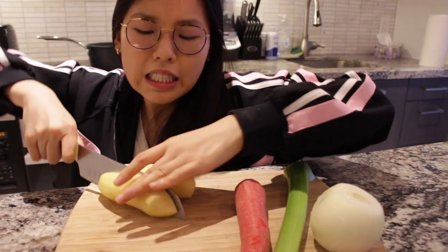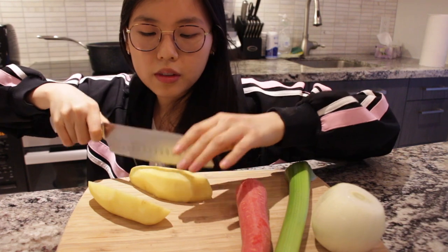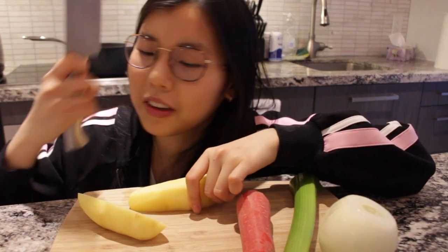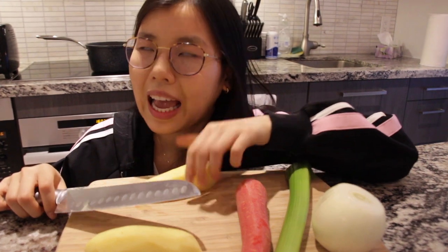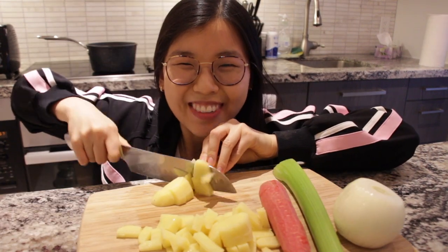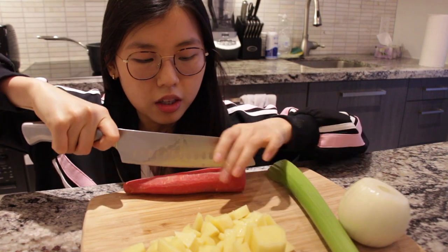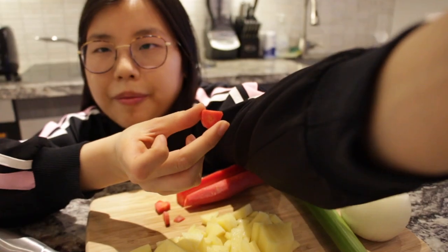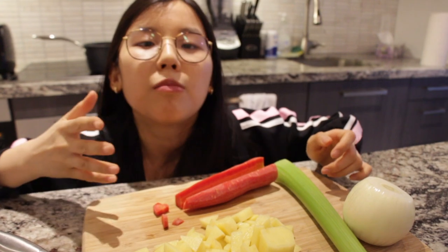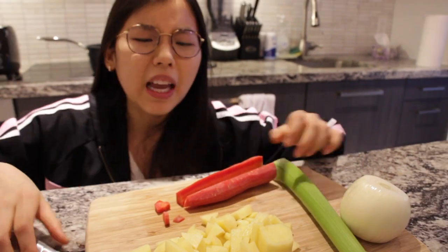We're going to have to dice this patate. My neighbors are so loud. Now we've got some carrots. So this is what a red potato looks like, if anyone cares. So red. Let's try it. I think it's sweeter.